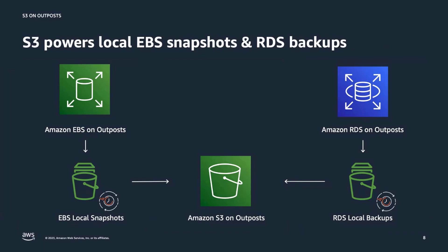S3 on Outposts also powers other services locally. Customers using RDS and EBS can store EBS snapshots and RDS backups on the S3 capacity available on their Outposts to meet their data residency requirements.